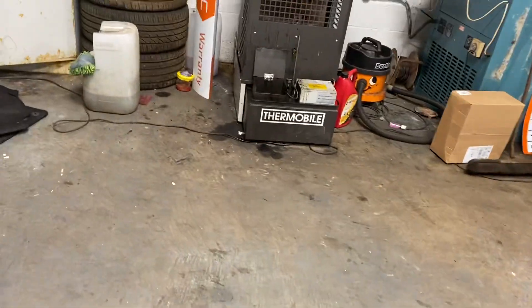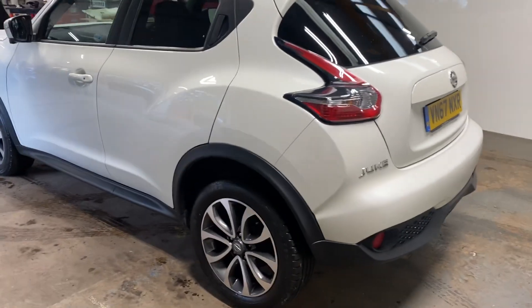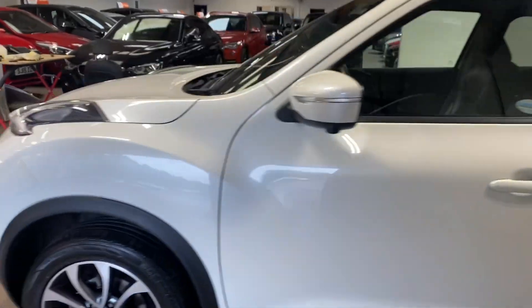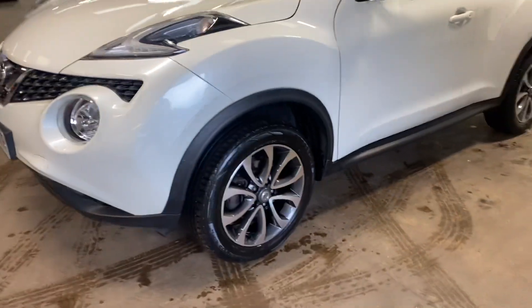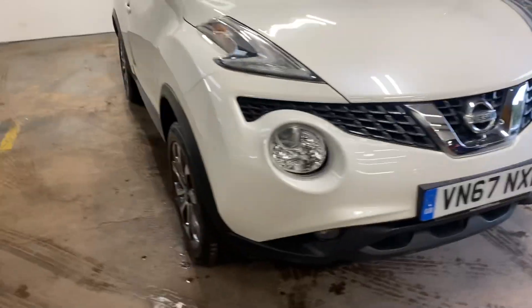Let me show you the boot area — the parcel shelf, etc., everything is there as expected. Let me walk you up the passenger side of this car. The front has the fog lamps and the grills.